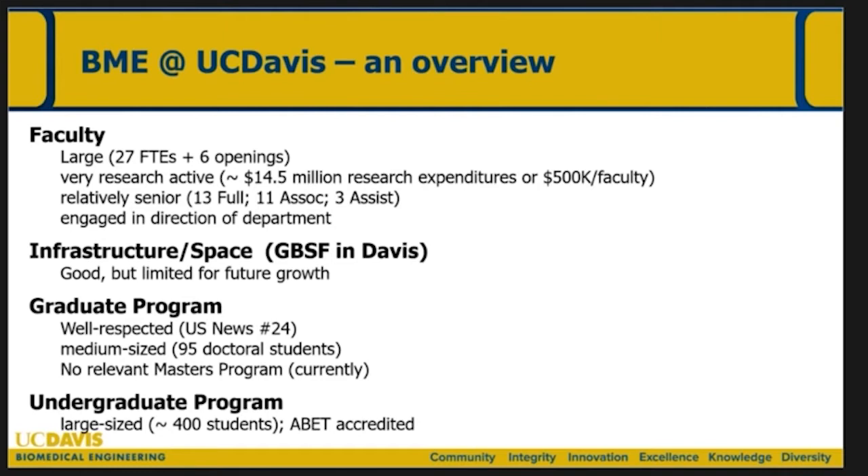It's a large department. We have 27 faculty FTE lines, spread across probably 31 or 32 faculty, and we have a number of openings we're waiting to recruit. We're very research active — we sit in the GBSF building in Davis where we effectively have to pay a mortgage payment, which has created a culture of significant indirect and direct cost research, about 15 million dollars a year. We're a relatively senior department with only three assistant professors; the rest are full and associate. I've spent chunks of my career at UC Irvine and Washington University in St. Louis and found this department highly engaged. It's been a pleasure to be here.